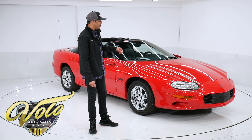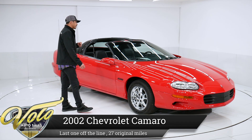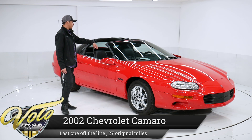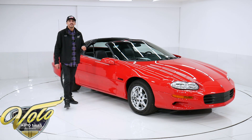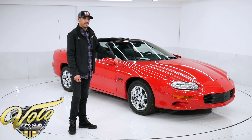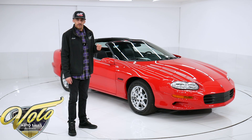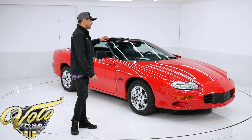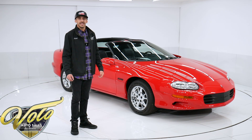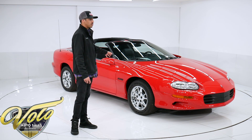Alright guys, I have a very cool piece of Camaro history. This is a 2002 Z28 Camaro — T-tops, four-speed auto. It has 27 original miles on it. This particular Camaro auctioned for over $70,000 new when it sold. This is the very last Camaro to roll off the factory plant in Quebec, Canada.